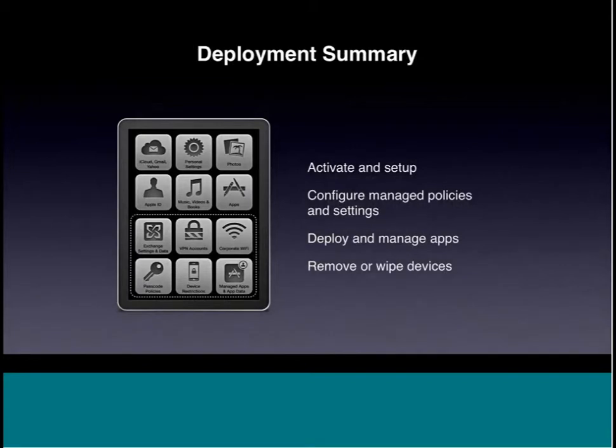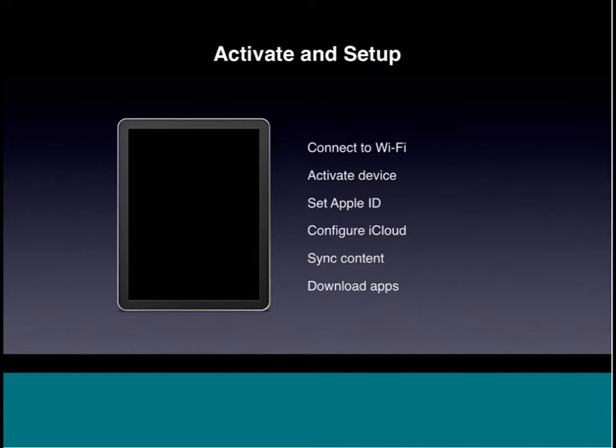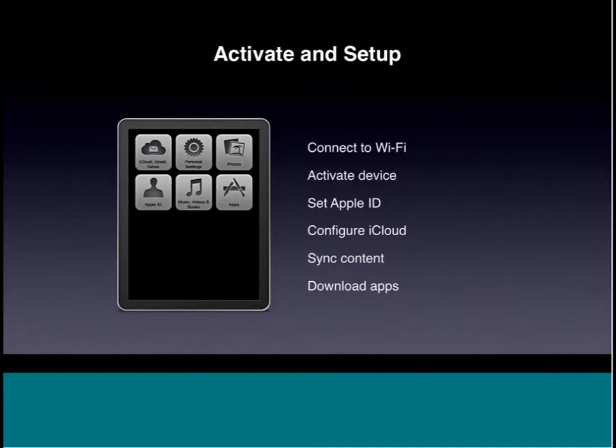Let's talk about the lifecycle of an iOS device in a corporation and how IT interacts with them. When you get an iPad, you activate and set it up, configure policies, deploy applications, and ultimately remove and wipe devices when you retire them or if they're lost or stolen. In a bring-your-own-device scenario, an end user sets it up with personal settings, photos, music, their Apple ID, and their own apps. Then step two is making it a corporate device — enrolling it in MDM to get Exchange mail, VPN, and Wi-Fi access.